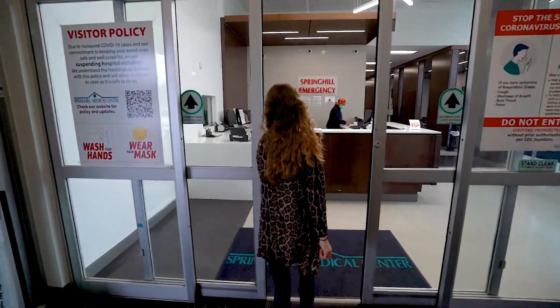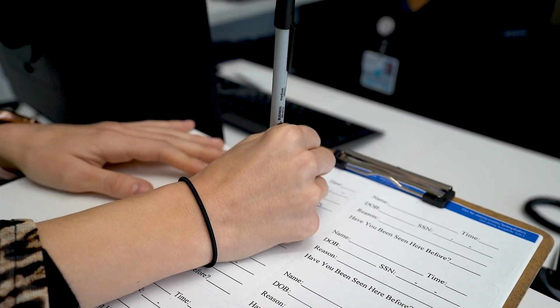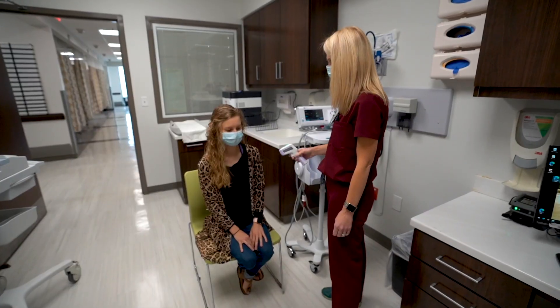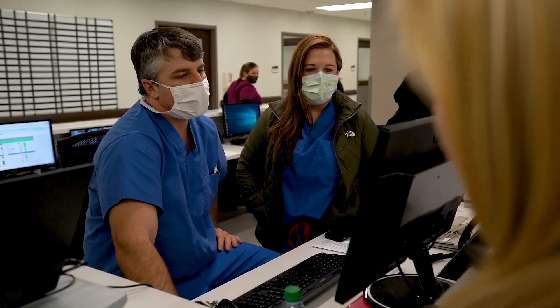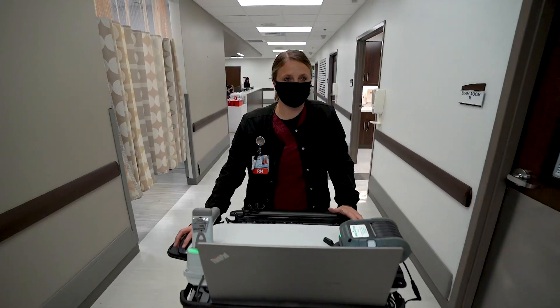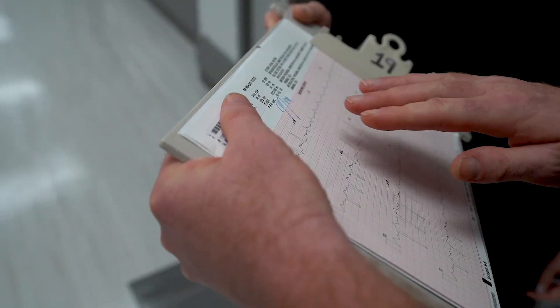In an emergency, patients can count on Spring Hill Medical Center's ER to treat the most urgent of medical needs. Spring Hill's emergency department is the only ER in the Mobile community where all physicians are board certified in emergency medicine. Their expertise makes it possible to expedite life-saving procedures.